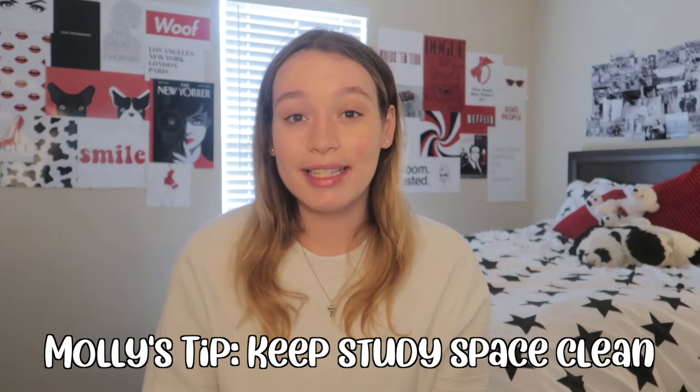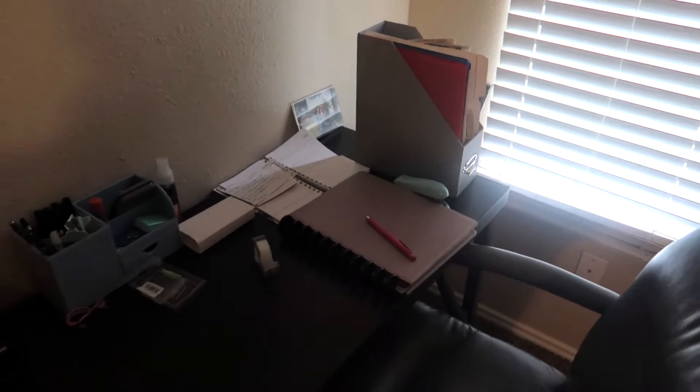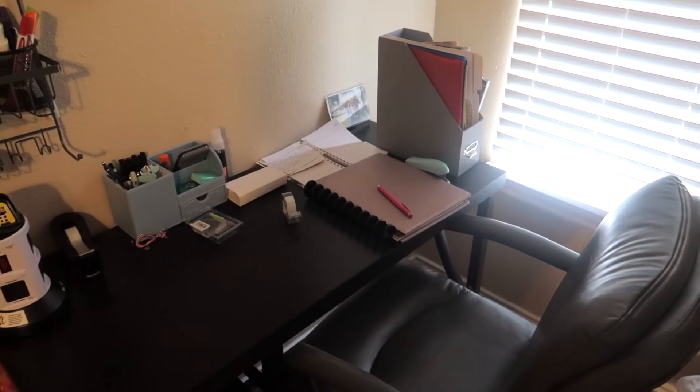It helps me stay organized and makes me feel like I'm getting stuff done, especially during a very busy day. My next tip would be to keep your study space organized and clean, because if you're sitting there taking lecture notes and you see a little mess in the corner, you know you're going to want to go clean the mess because you don't want to actually do your lecture notes. So just keep it clean and organized. Those are my top three tips when it comes to being organized. Now let's go hear what Yedira's got to say.